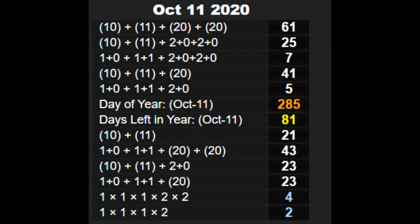Today, October the 11th, we have the codes for the day — the numerology of the day: 61, 25, 7, 41, 5, 285, 81, 21, 43, 23, 23, 4, 2.